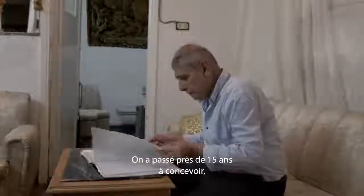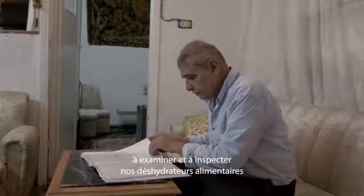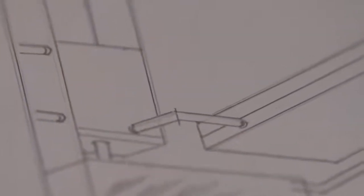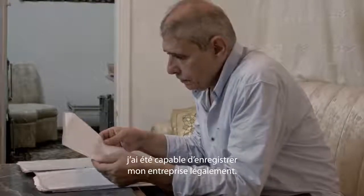We spent up to 15 years in order to design, examine, and inspect our food dehydrators to be ready to launch them in the market. SwitchMade offered us the needed expertise to help in designing and manufacturing our products. After finishing the SwitchMade training and incubation program, I became able to register my company legally.